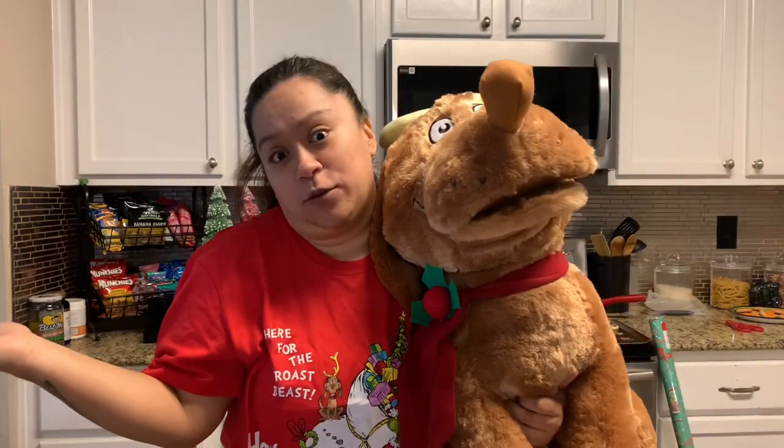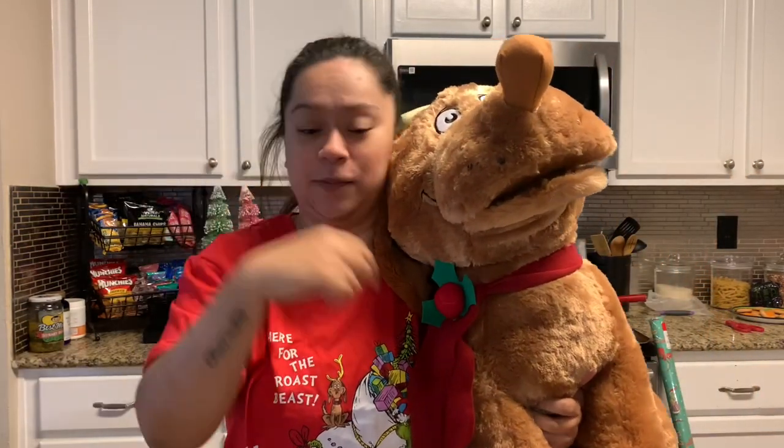That's our Grinch haul! Have you guys found any of these Grinchy items? If you're doing a Grinch theme, let me know, and if not, let me know what your Christmas theme or colors are — I love hearing what everybody does because everyone's setup looks so different. Don't forget to like, comment, and subscribe, and hit that little bell so you know when new videos come out. Bye guys!